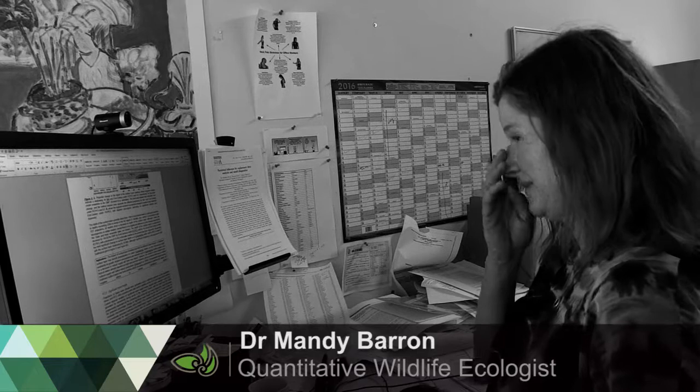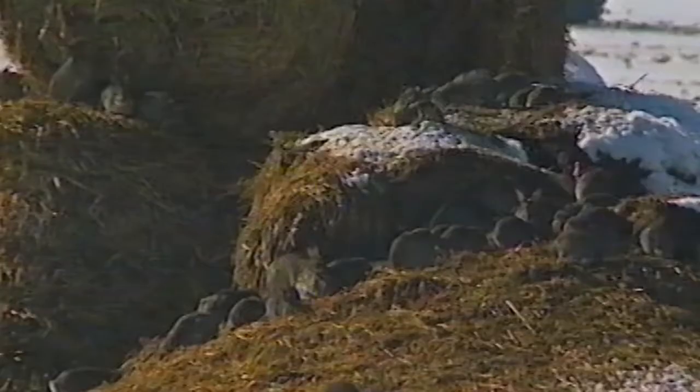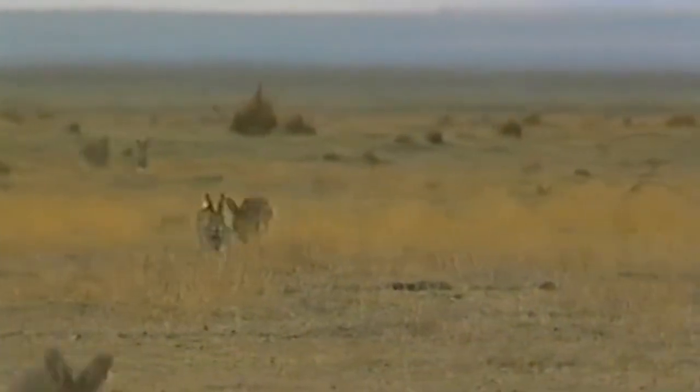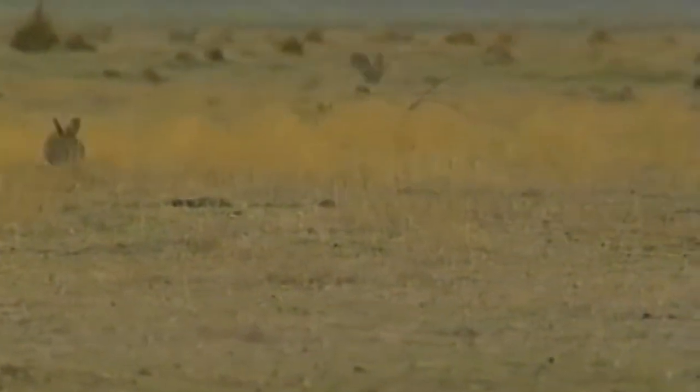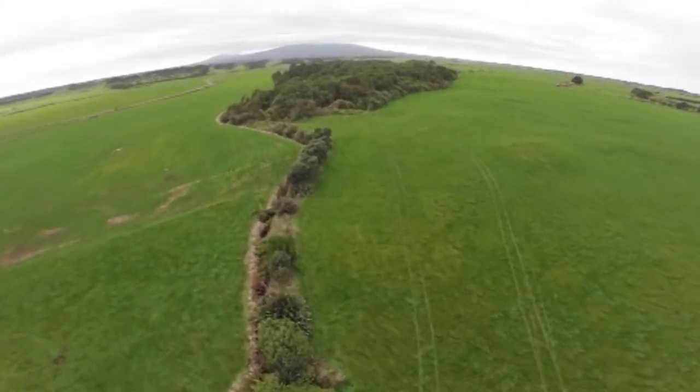We want to design a release strategy for a new strain of RHD. This will involve modelling work and field work to design the best spatial configuration for the release and also the best timing for the release. If we optimise this release, we can save pastoral farmers millions of dollars in control costs and lost production costs, and also improve native biodiversity.